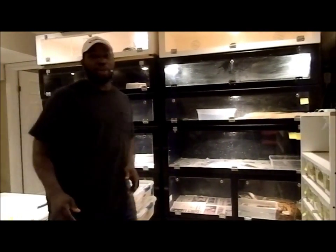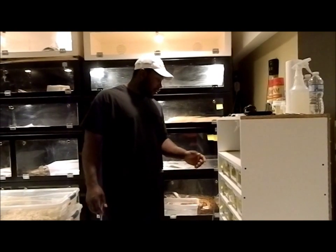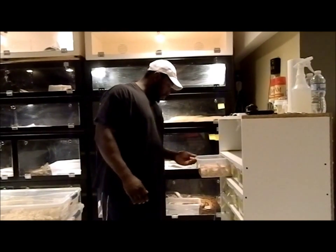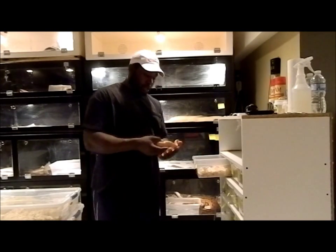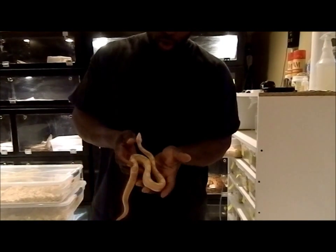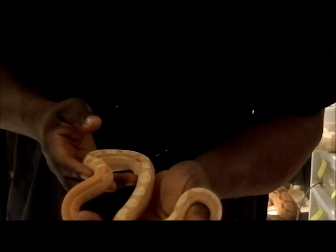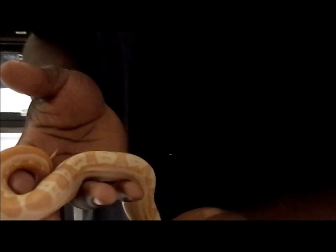I actually wanted to show you guys today. I got a few guys down here in Canada, some guys down in the States. This is actually my jungle — motley jungle. Gorgeous male. Probably the only guy down here in Canada that has it. Can't complain. I don't know how good you guys can see the colors on camera. He's actually in the shed.